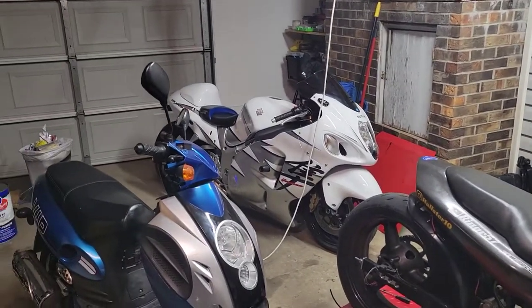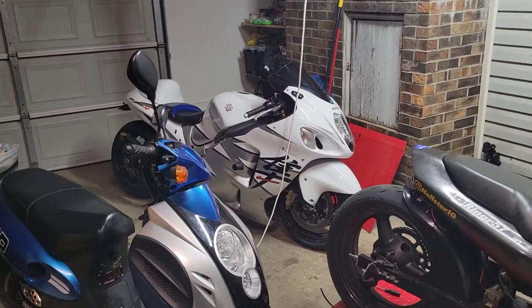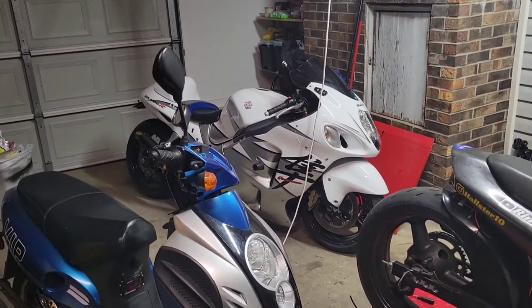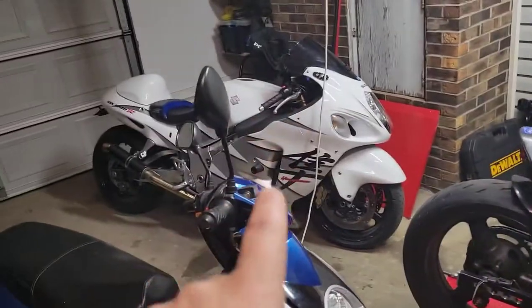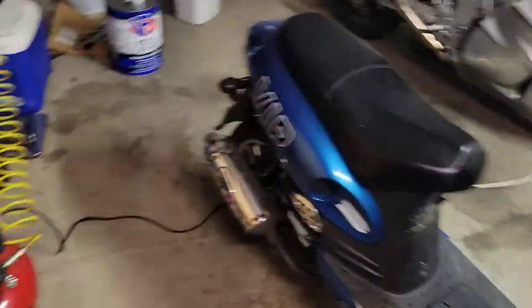Well guys, welcome back to the Ramer 57 YouTube channel. We have some exciting news tonight — we have made a new purchase. Y'all know Susie, y'all know Dragonfly, Scoot Scoot, Turd — Turd's unnamed. But now we got the new new.